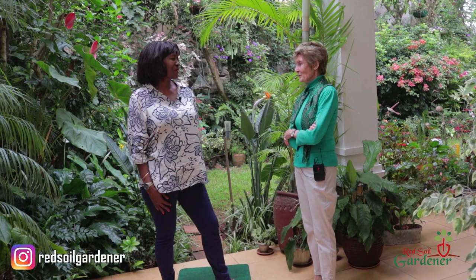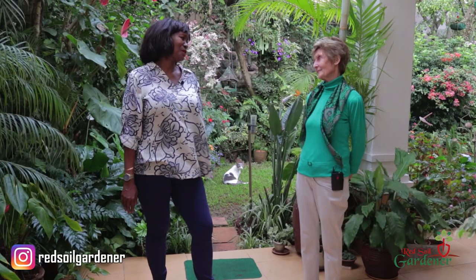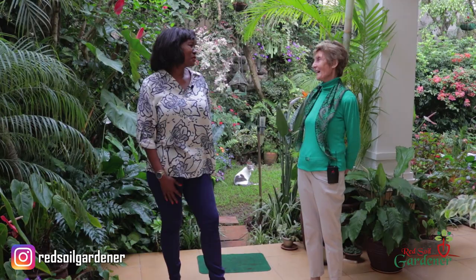So thank you, fellow gardeners, for watching this channel. Don't forget to like and to share and also subscribe to my channel. And also invite your friends. Don't forget to press that notification button so anytime we get a new episode, you'll always be notified. Thank you so much. Well, Alice, it's been a pleasure to share something that I really love and enjoy. Thank you for coming. Thank you so much.